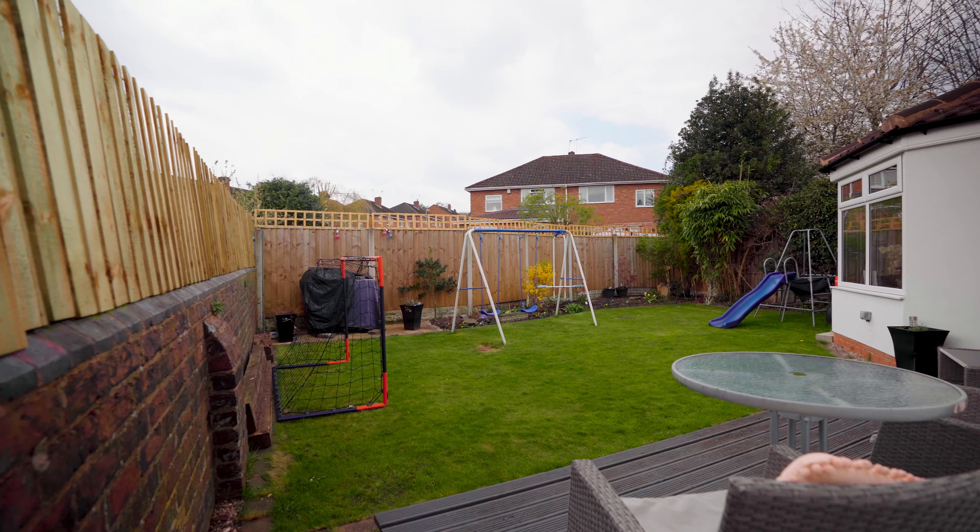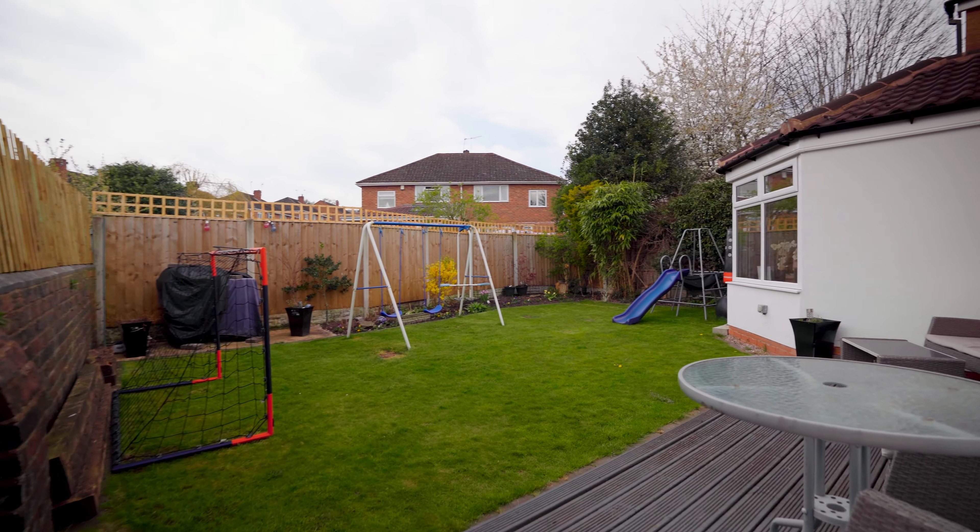The garden area is a lovely sun trap, being south-westerly facing, with a lovely decked area for sitting out and a garden for the children.